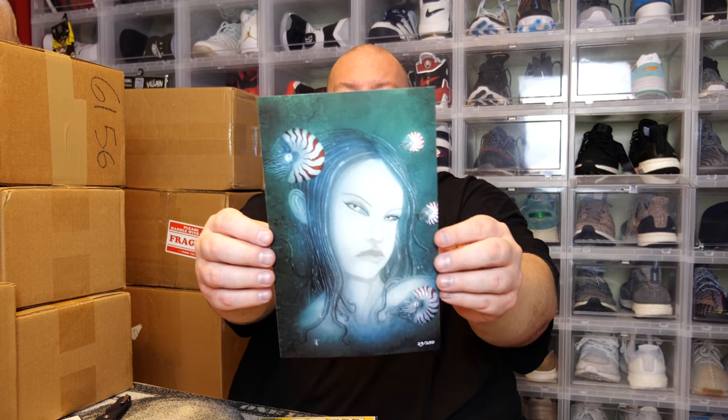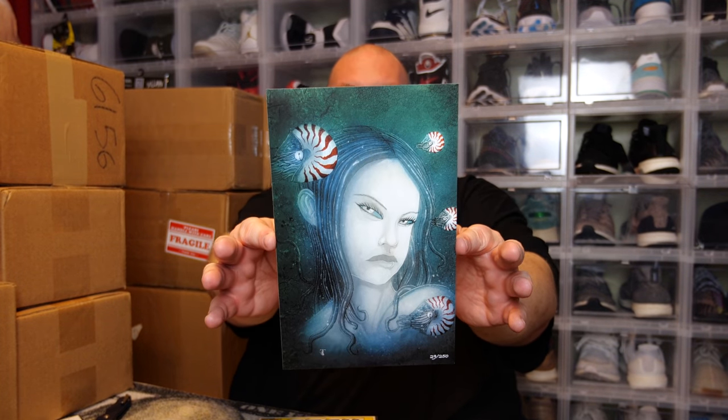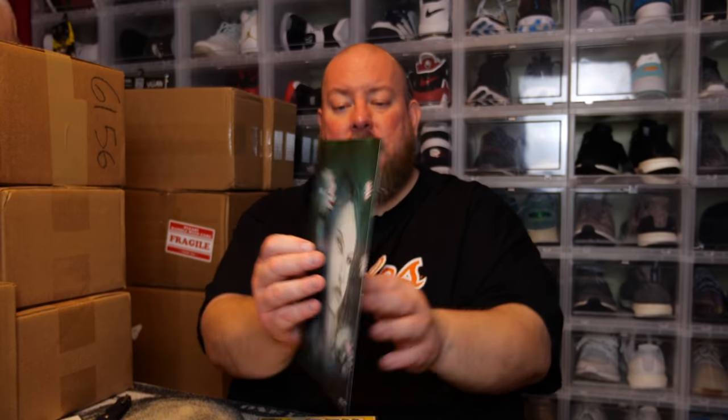We have another art print — this one is number 29 of only 250. Not too sure who it's supposed to be of, but it is a short-numbered art print.